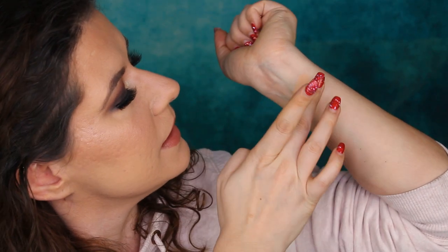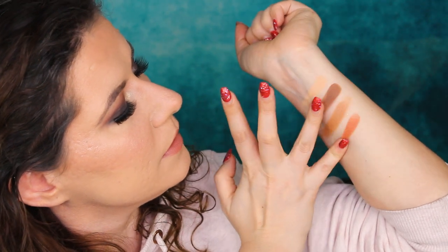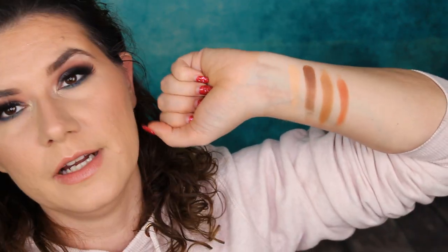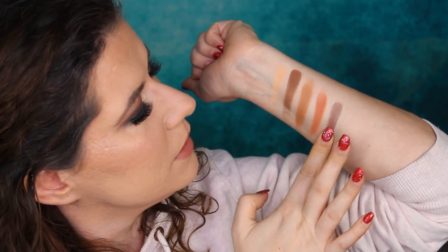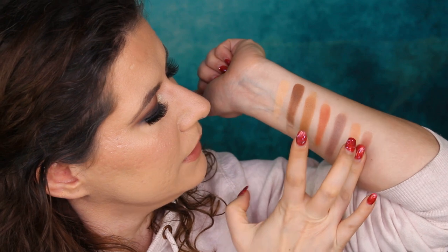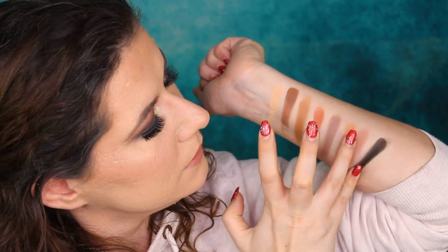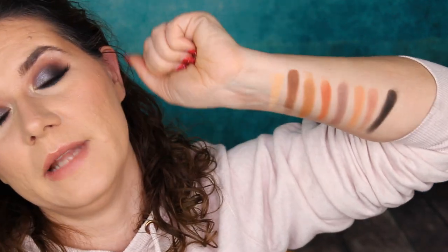Let's see the last row now and swatch it. Nice, nice. A little bit chalky but swatching very nicely — I'm impressed. I like this palette more than I thought I would. I like Wet n Wild eyeshadows. This shade we had all over the crease — I like this one a lot. And this one also in the crease. I love these shades. And the black one — black is black. I like it.